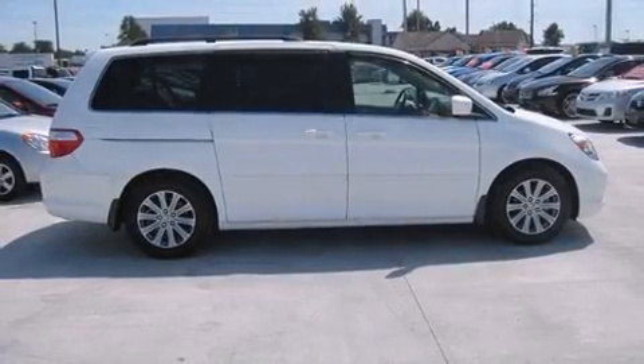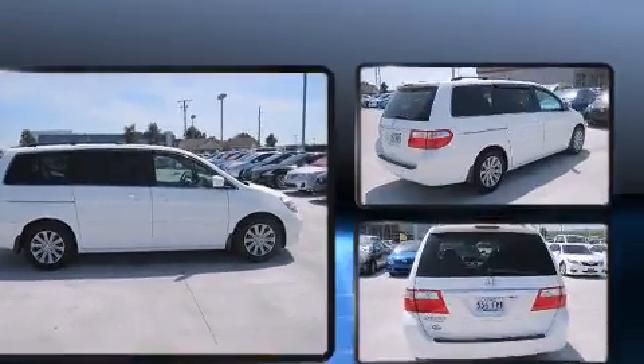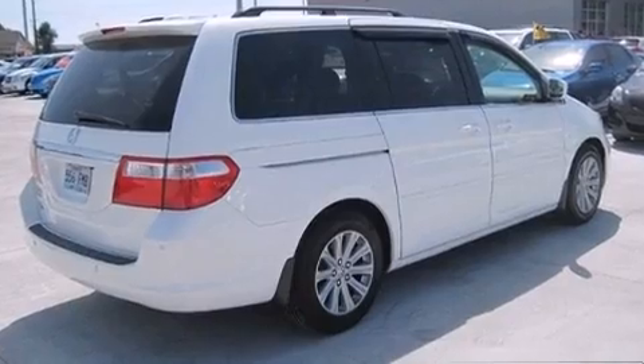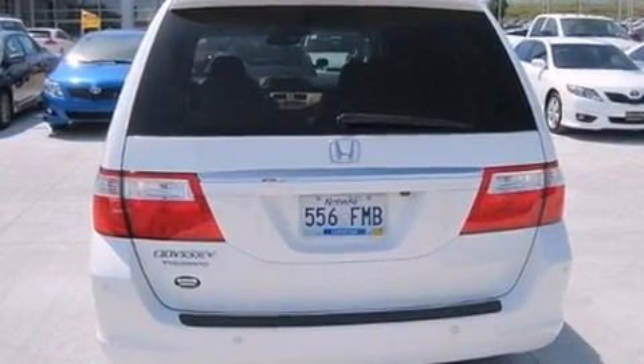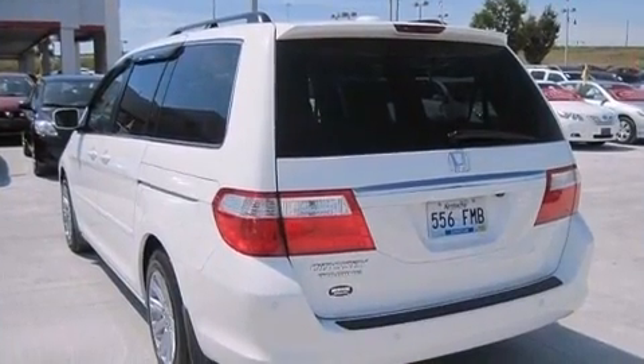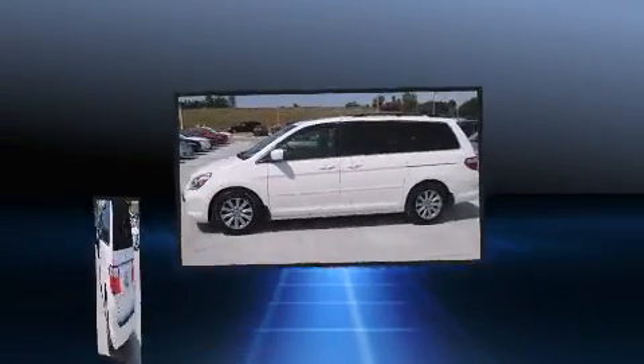The 2007 Honda Odyssey. This 7 passenger van still has fewer than 60,000 miles. It features an automatic transmission, front-wheel drive, and a 3.5 liter six-cylinder engine. Top features include heated front seats, leather upholstery, heated door mirrors, a